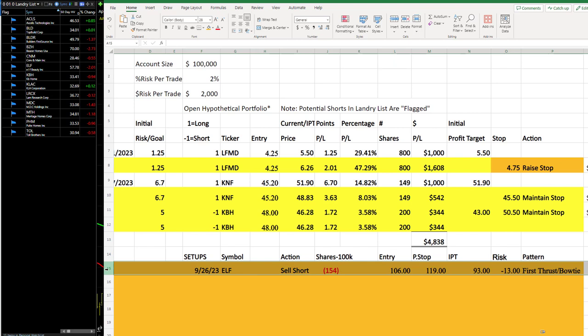As far as setups, let's stick with this ELF in here. No changes in parameters overnight. As you can see, quite a few shorts in here. Lots of home builders, which are already short. Some higher-priced, semiconductor-type of stocks. We'll keep an eye on these and related stocks. But for now, let's just stick with the ELF. Not a bad day in the portfolio, thanks mostly to LFMD. A little bit of a positive move, obviously, in KBH.